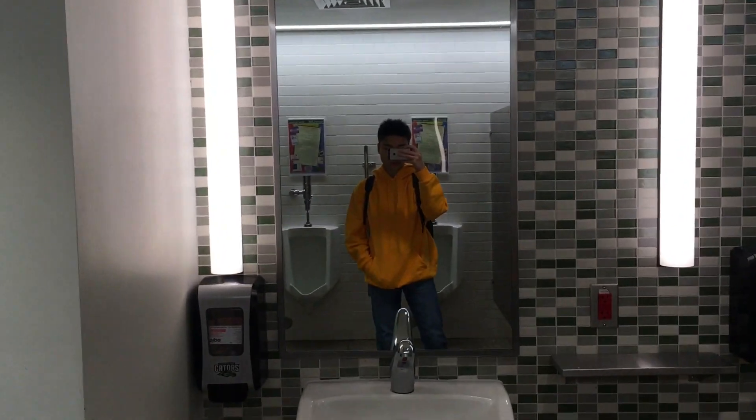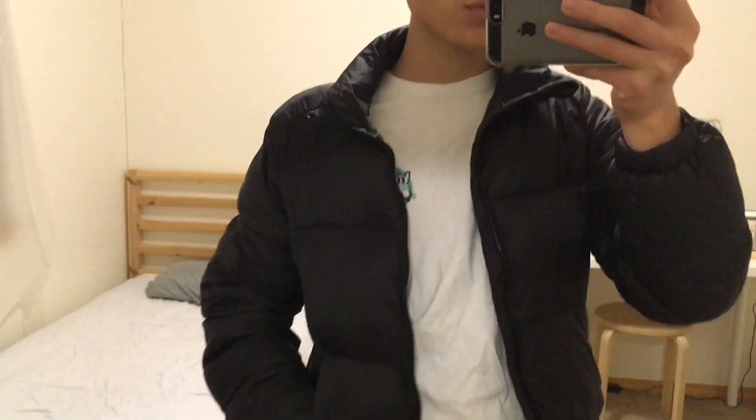Hey guys, welcome back to our vlog. It looks like we're in like a jungle or something. It's like 25 degrees and that is not okay. For today's outfit I'm wearing a puffer jacket from ASOS but it's from the brand Pull and Bear, and then I'm wearing this white t-shirt with a picture of a rat on it from Zumiez.